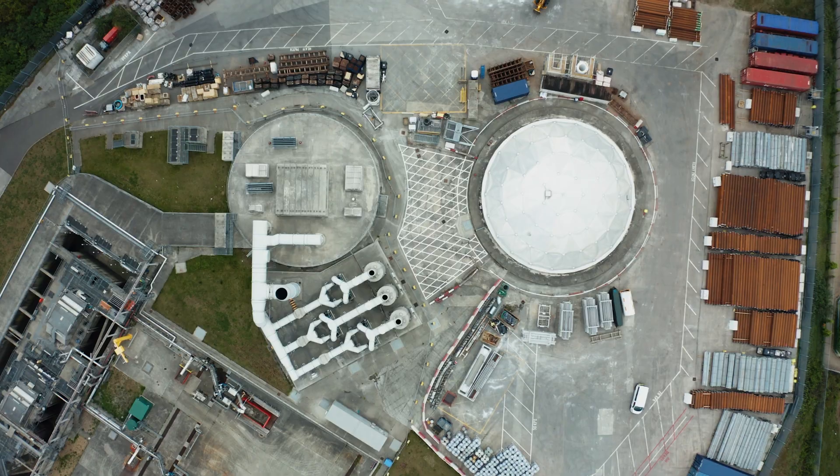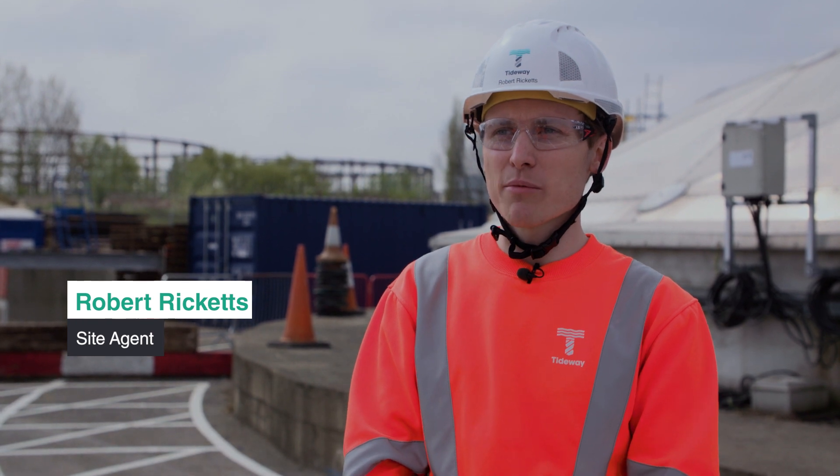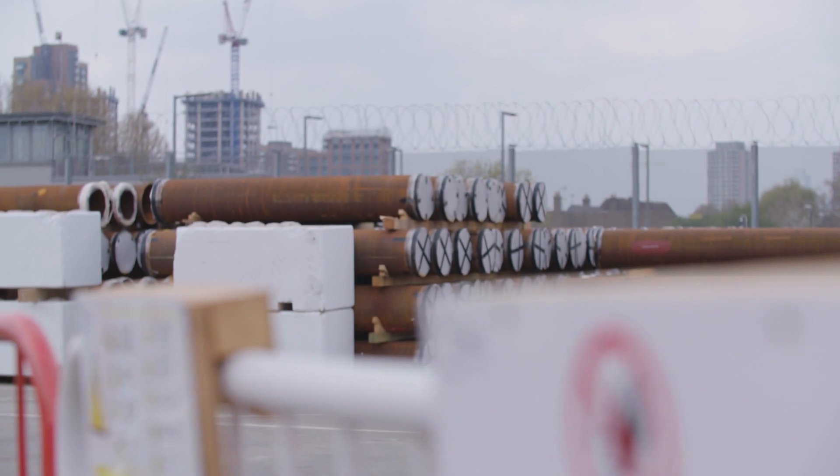It is currently a logistics hub on site. We have got all the services to feed both the Greenwich connection tunnel and the main tunnel, so all the materials come in here, get packaged up into cassettes and sent off to feed those two TBMs.